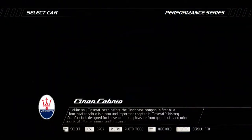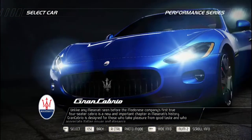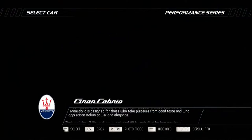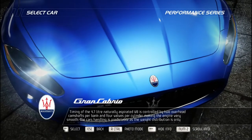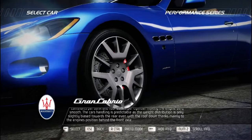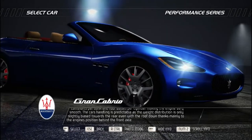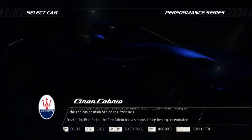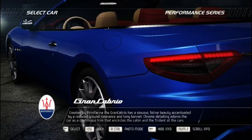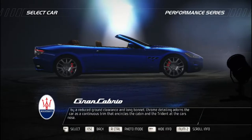Unlike any Maserati seen before, the GranCabrio is the Modena company's first true four-seater cabriolet and a new chapter in Maserati's history. Designed for those who appreciate Italian power and elegance, its 4.7-liter naturally aspirated V8 is controlled by two overhead camshafts per bank and four valves per cylinder, making it very smooth. Weight distribution is only slightly biased towards the rear thanks to the engine's position behind the front axle. Created by Pininfarina, the GranCabrio has sinuous feline beauty accentuated by reduced ground clearance, a long bonnet, and chrome detailing encircling the cabin and trident at the nose.